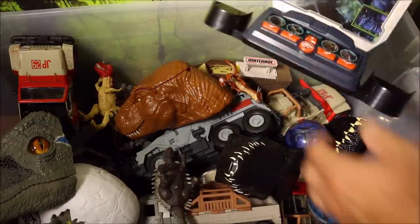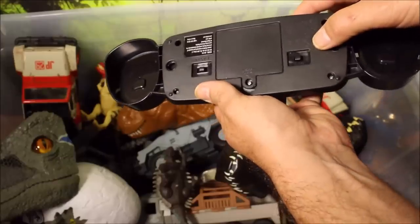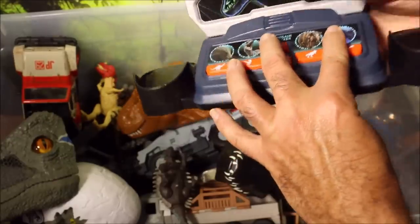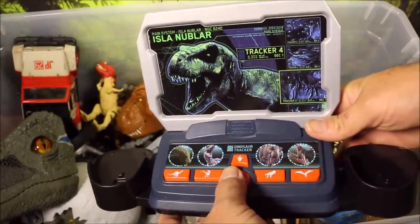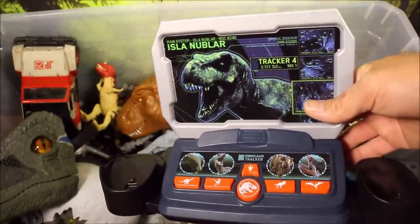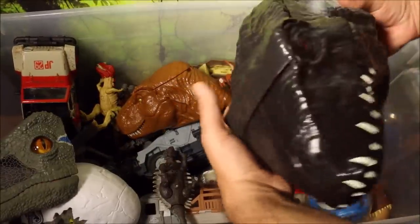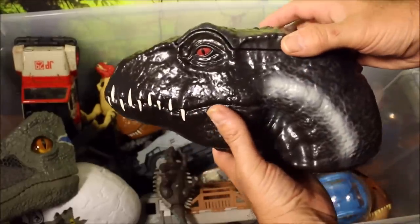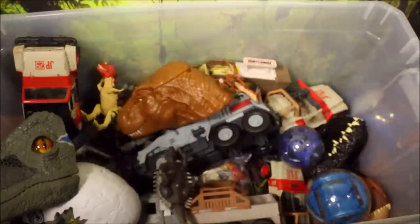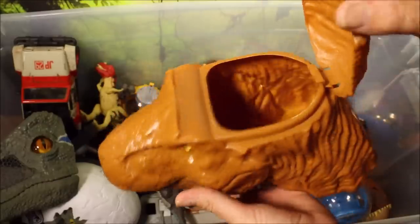Here is a cool one I found at Target. It does make sound. Different dinos you play games with and it comes with two walkie talkies. And then I've got some movie theater exclusives — these were sold in different countries. This is the Indoraptor head; it pops open and you could fill it full of popcorn. And the same with this T-Rex — the head pops open and you could fill it full of popcorn.